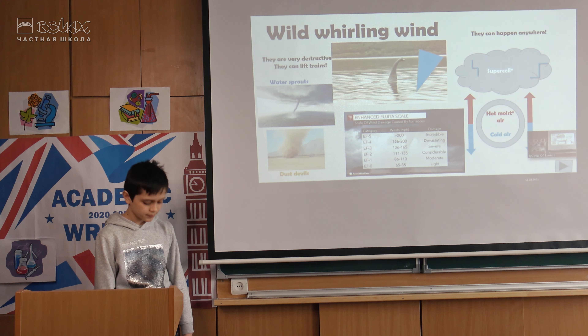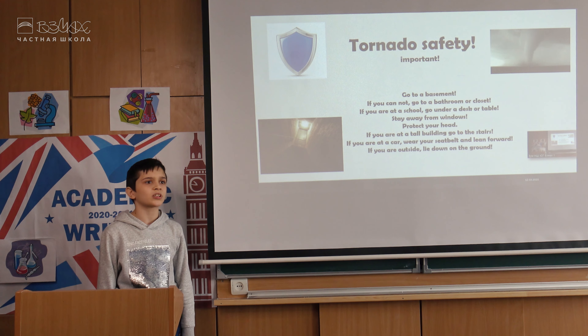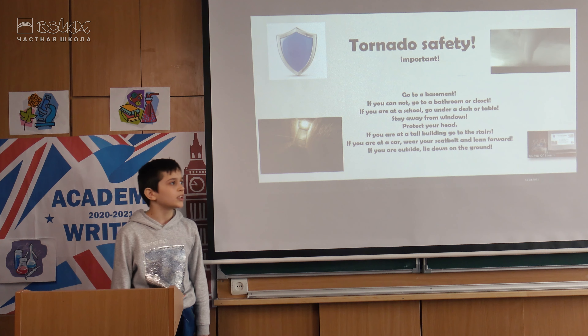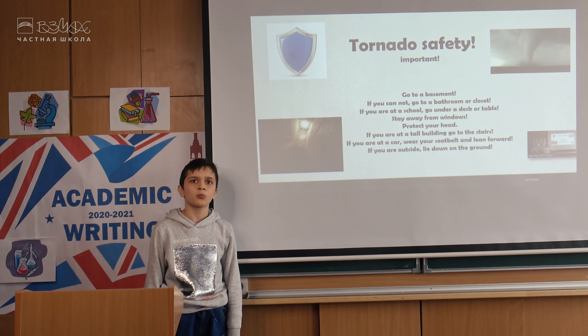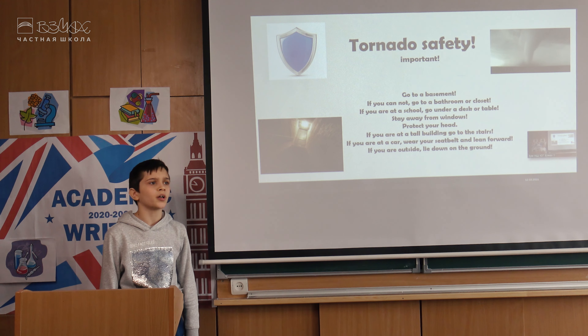There are also more types of tornado-like phenomena, such as waterspouts and dusty ones. Everyone knows about Loch Ness in Scotland, I guess. It is famous because of signs of a mythical monster nicknamed Nessie. But actually, people who saw this monster could have been seeing a waterspout.